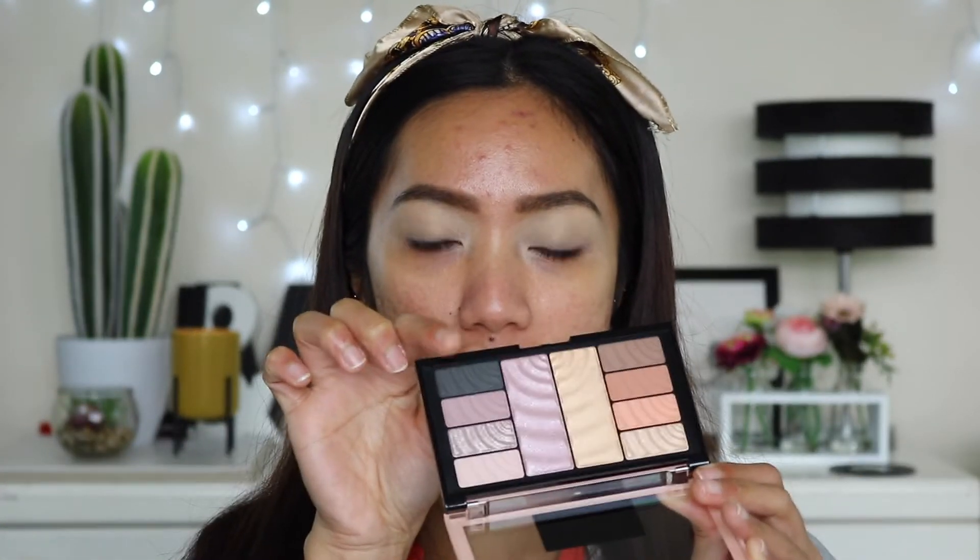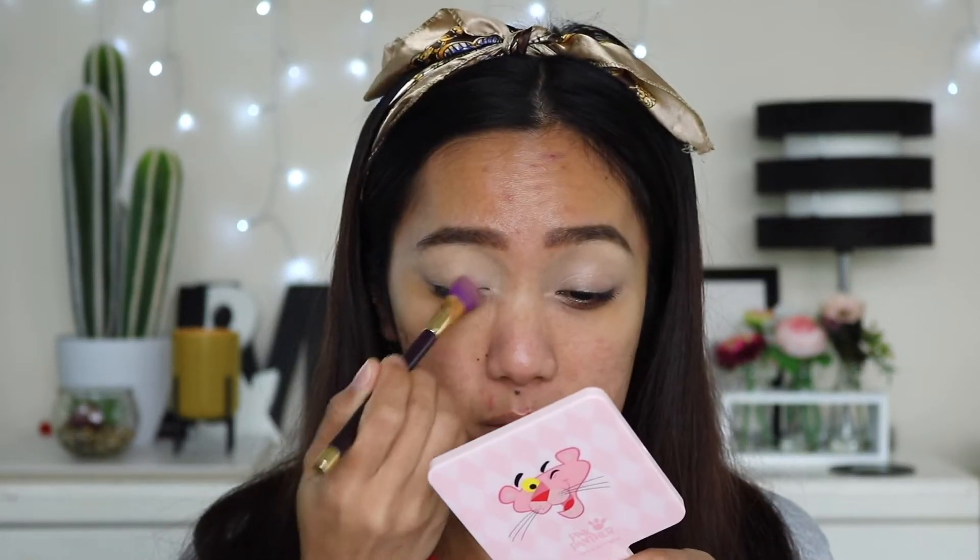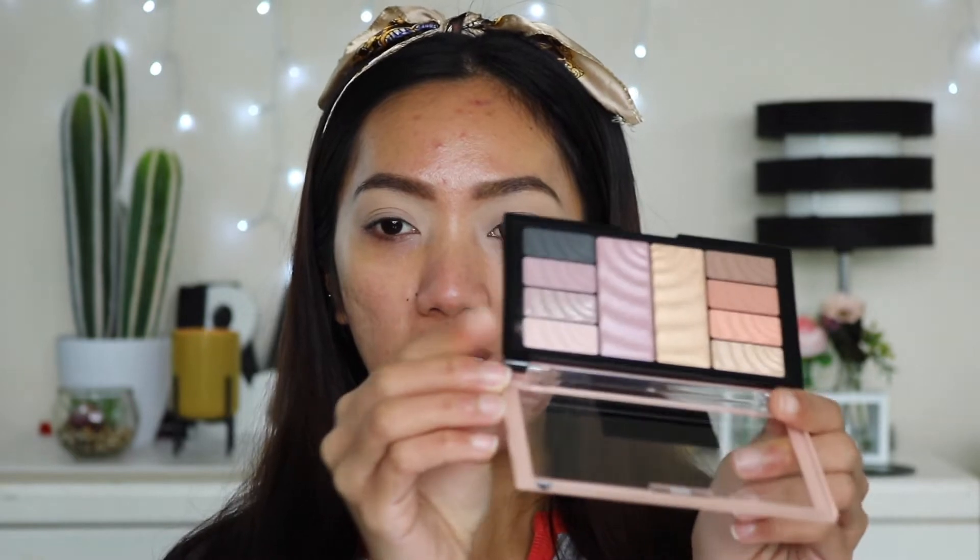One side is more of an everyday bronze neutral, and the other side is an everyday-to-glam cool-tone look. I am going to venture and use shades from both sides. Since this cool-tone side doesn't have any matte shades, I'm going to take this cool-toned somewhat purpley beige shade to set my lids — wow, it's very pigmented. I'll place that all over my eyes.